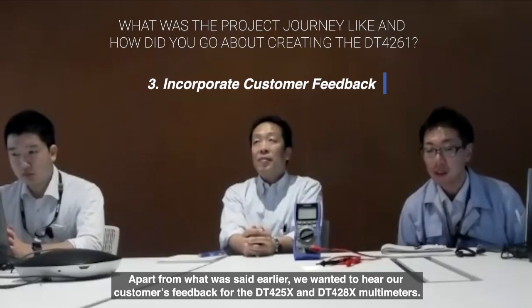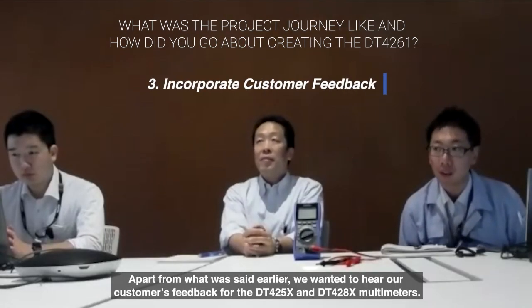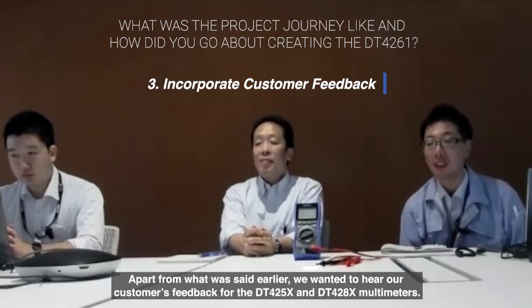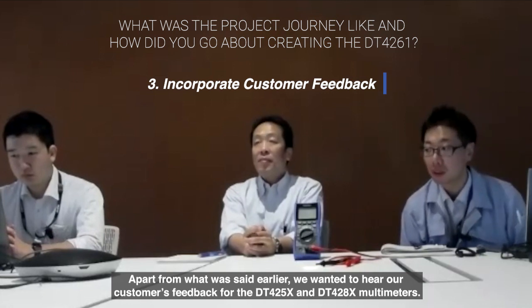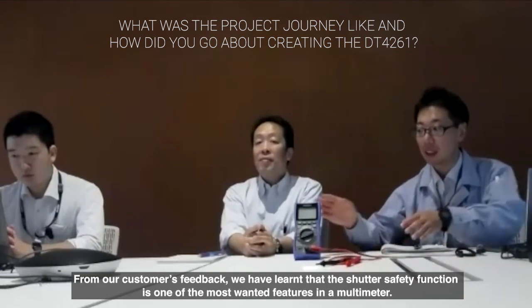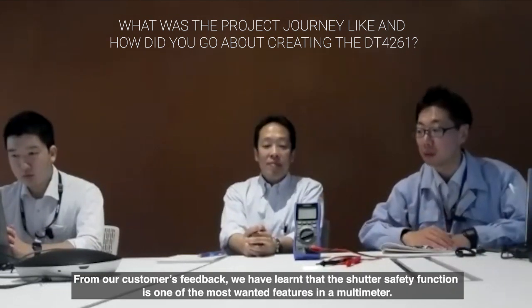Development of the DT4261 started in 2019 — product planning began around February 2019. We also gathered customer feedback from existing products like the DT4256P and DT4282P series, asking what they wanted improved or added, and reflected those voices into the DT4261.